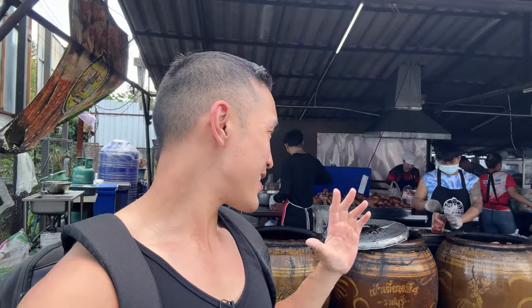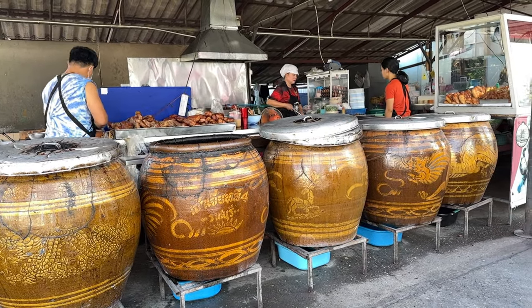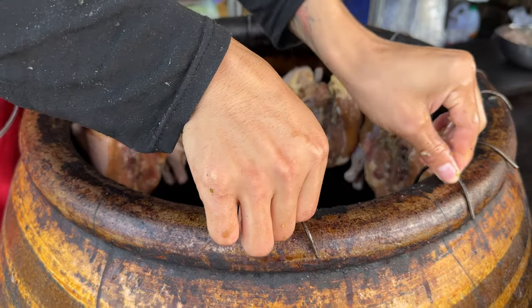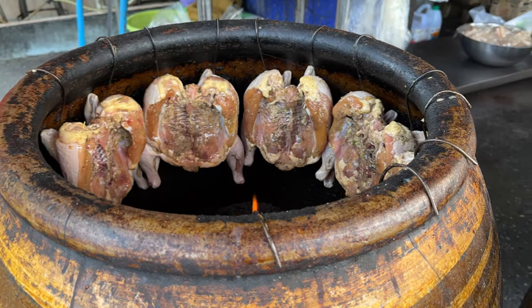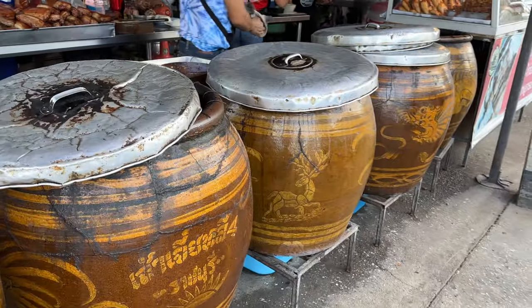Once you get to the restaurant, upon first walking in, it's an open-air restaurant. You can smell and see all the roasted pork and roasted chicken being prepped, prepared, and cooked in these clay pots — everything smelling incredible. Let's take a look inside; you can see all the protein, like chicken thigh being cooked in the pot.